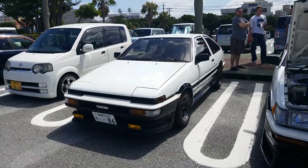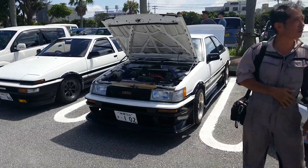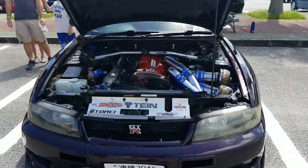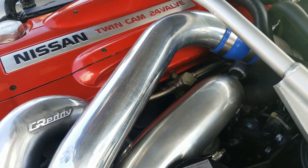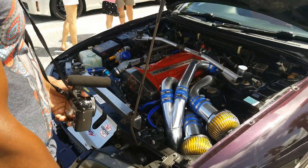An 86. An AE86 that rolled by earlier — super clean. Here's Landon's car. He's got aftermarket turbos but they're really well hidden — he's trying to be sneaky.